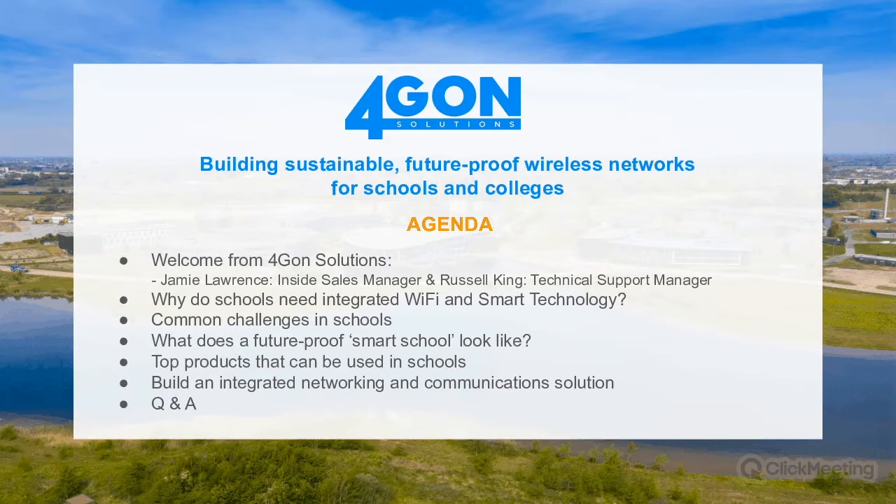Let's move on to the second slide. Here's a brief agenda. I'll give a quick welcome and introduction to myself and Russell, who will be presenting a lot of the technical breakdowns today. We're going to discuss why schools actually need integrated Wi-Fi and the latest smart technology, talk about common challenges in schools, what a future-proof smart school looks like, and highlight key Ubiquiti products and other brands that can be used as a good technical future-proof solution. We'll also cover how to build an integrated networking and communication solution, including networking diagrams for small, medium, large, and extra-large style solutions.